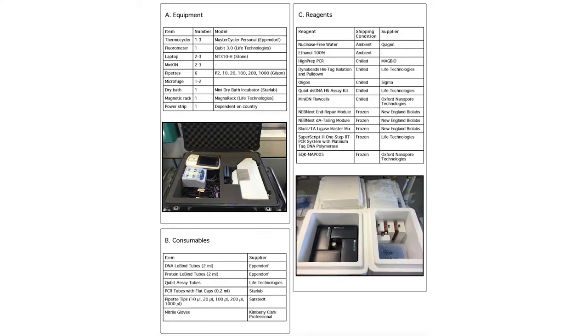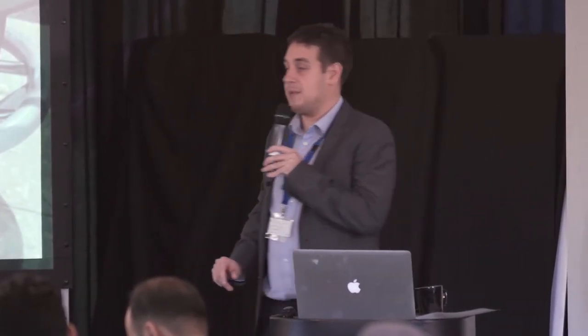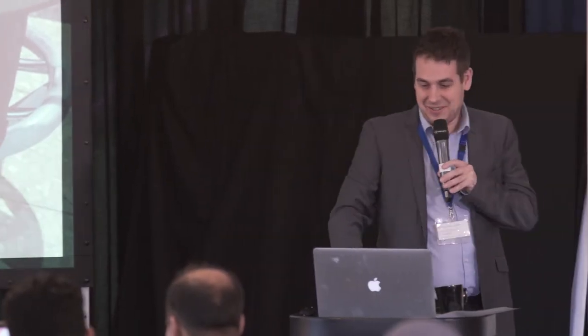Would genome sequencing information actually help us understand the epidemic? We didn't really know, but we thought it might. So this is our kit — what we call the lab in a suitcase. A very basic setup: a hard case with a PCR thermocycler, a fluorometer, some laptops, flow cells for the MinION sequencer, and some molecular biology reagents. That's everything you need to get started with a sequencing lab now.